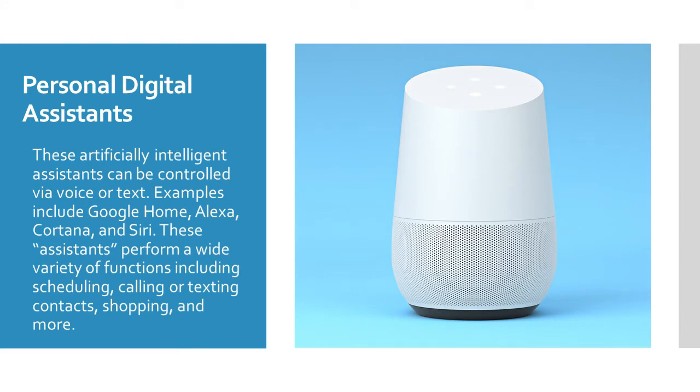Personal digital assistants such as Google Home, Alexa, Cortana, and Siri perform a variety of functions via voice or text. Examples include scheduling, calling, texting, shopping, and more.